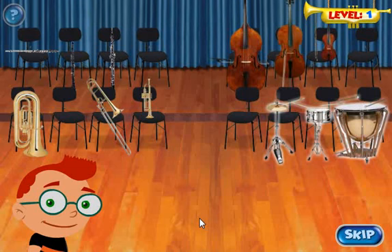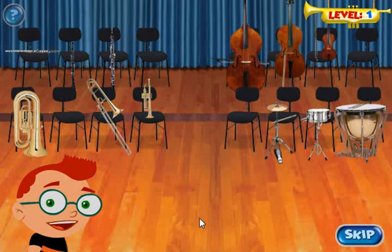Now that you've met everyone, let's go help those lost instruments. Here is the first little instrument. Listen to the instrument play, then click on the family that looks and sounds the same.